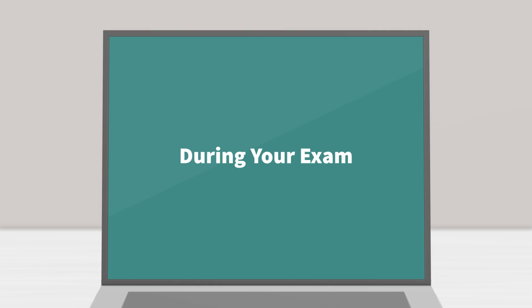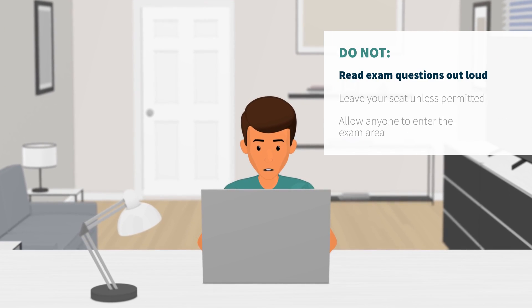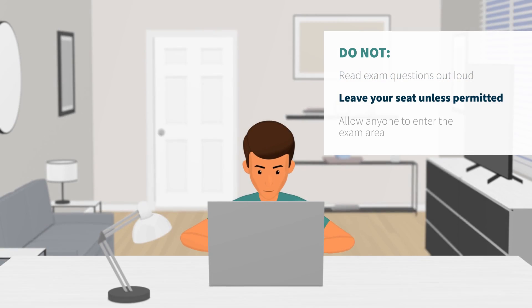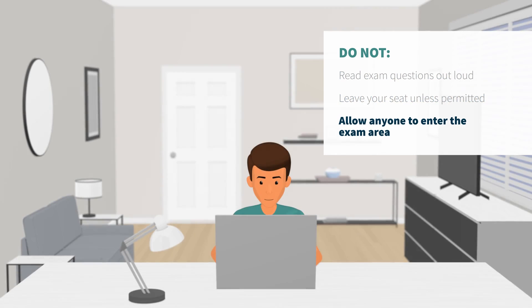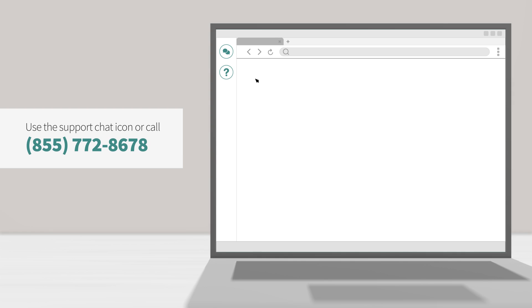During your exam. While taking your exam, keep your exam rules in mind and do not read exam questions out loud, leave your seat unless permitted, or allow anyone to enter the exam area. If you need technical assistance, use the support chat icon or call our support number.